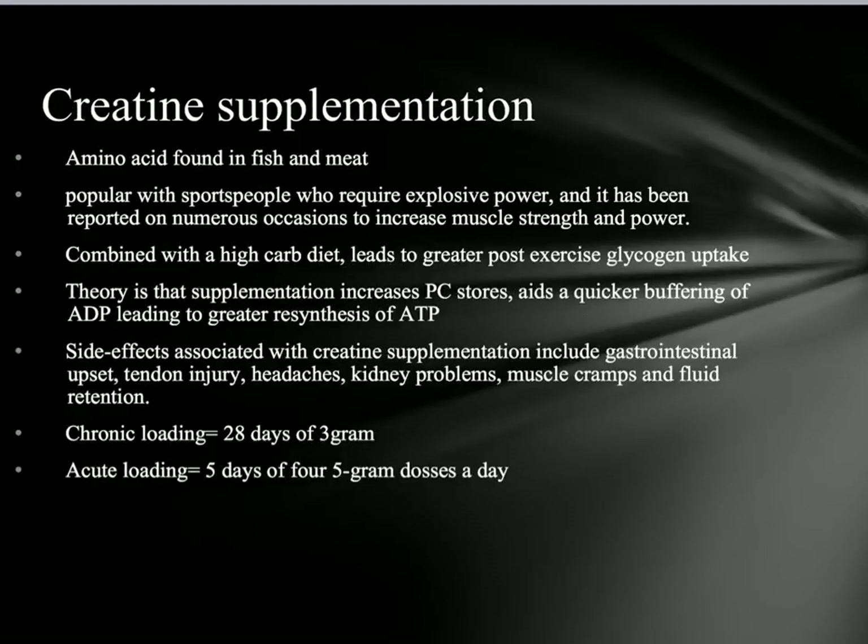The next supplement is creatine — an amino acid found naturally in fish and meat. It's popular with athletes requiring explosive power and has been reported to increase muscular strength and power. Combined with a high carb diet, it leads to greater post-exercise glycogen uptake, meaning faster recovery. The theory is that supplementation increases PC stores, aiding quicker ATP buffering and greater ATP resynthesis. Side effects of excess use include gastrointestinal upsets, tendon injuries, headaches, kidney problems, muscle cramps, and fluid retention. Loading can be chronic — 28 days at three grams per day — or acute, with four to five gram doses per day over five days.